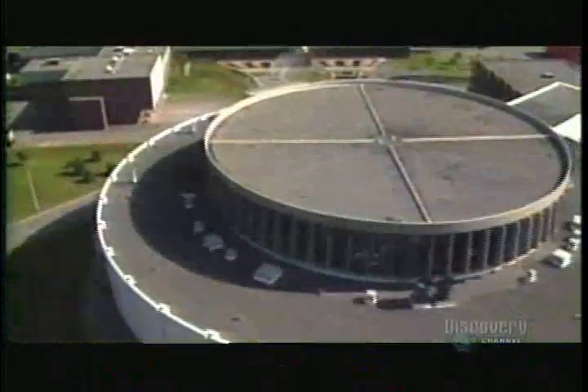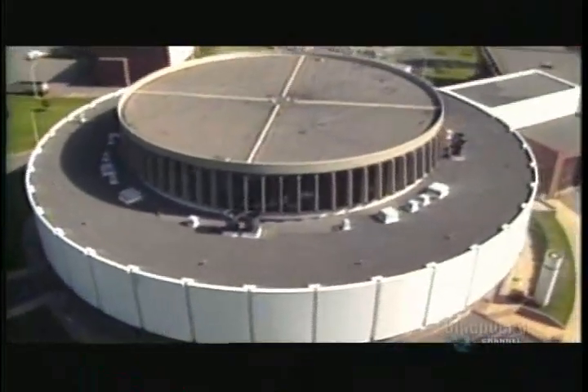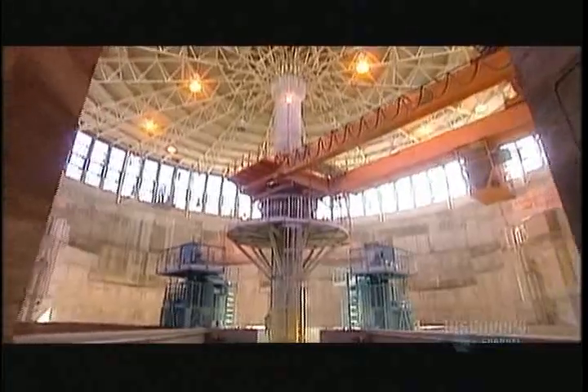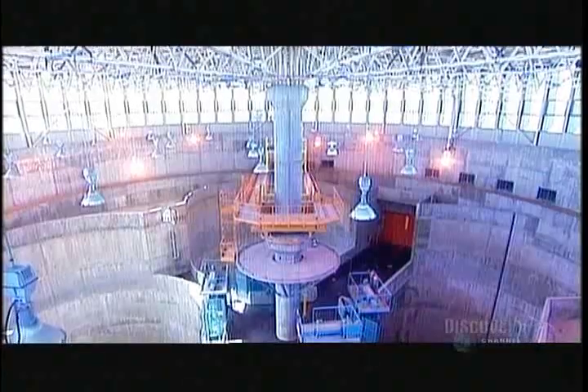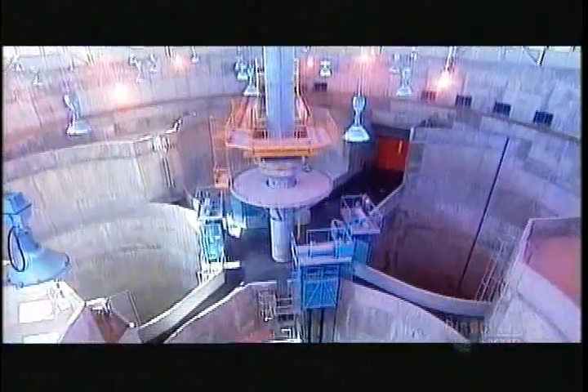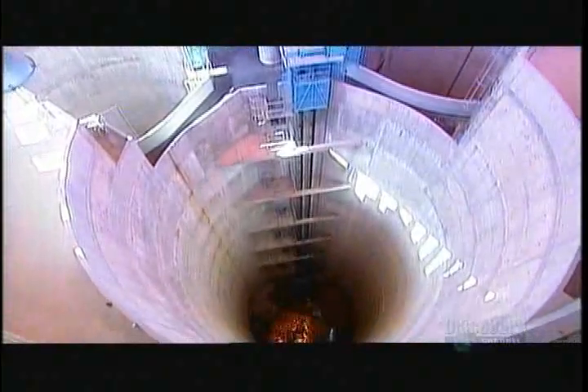The underground sewer network feeds into a regional interceptor, which is kind of a sewer highway that runs to the treatment plant. The action begins at the plant's pumping station. It doesn't look like much from above, but the building extends some 15 stories below ground, right through solid rock.